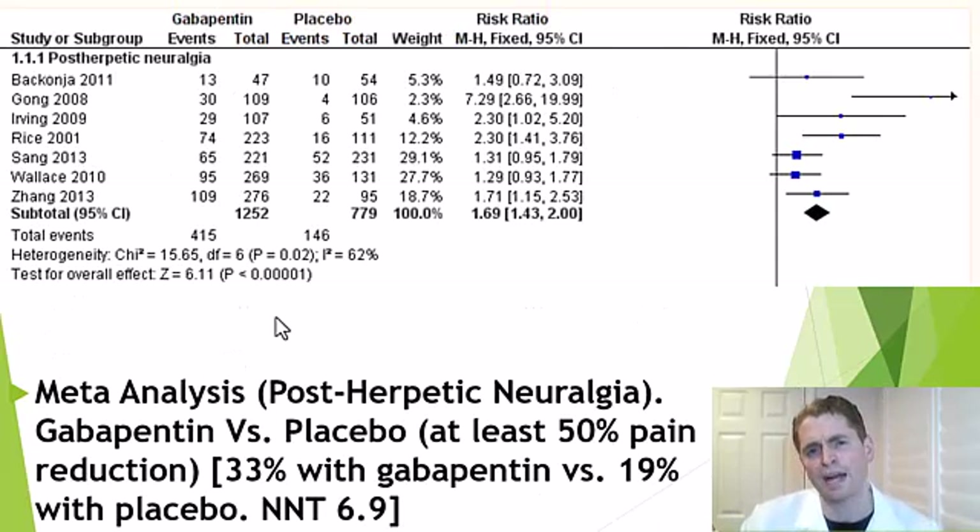A meta-analysis of seven randomized trials of gabapentin versus placebo in post-herpetic neuralgia shows a trend toward gabapentin being better in all seven studies. The combined p-value is highly statistically significant at less than 0.00001. At least 50% pain reduction occurred in 33% with gabapentin versus 19% with placebo. The number needed to treat to achieve at least 50% pain reduction in one person is about 6.9 — not great, though others may have more modest pain reduction.